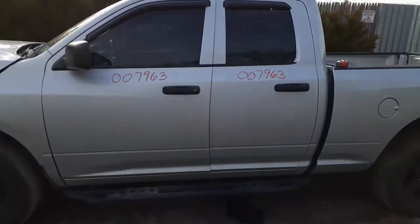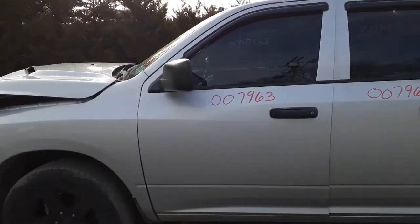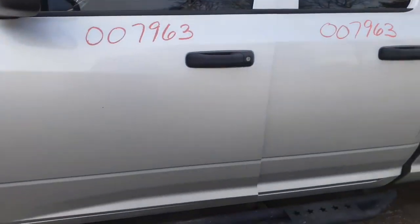Back to the truck here. Got two good left-side doors. Left-side mirror — power heated, 6x9.